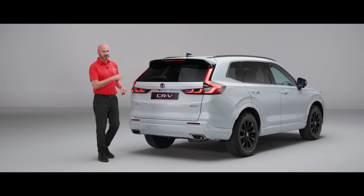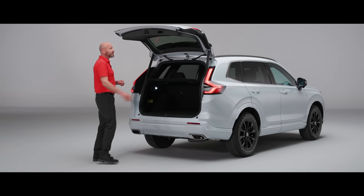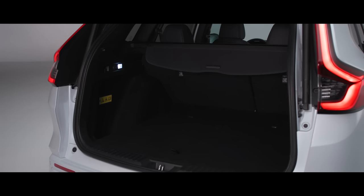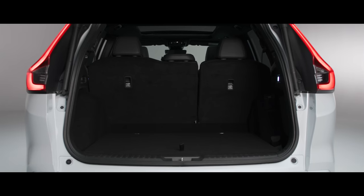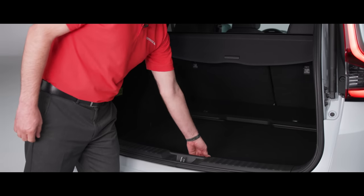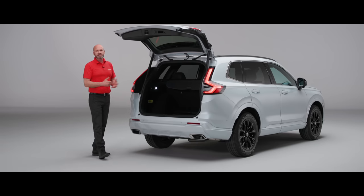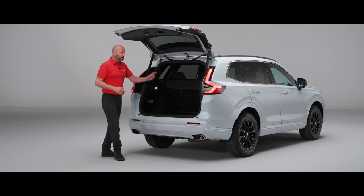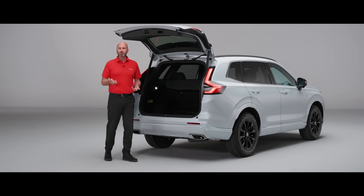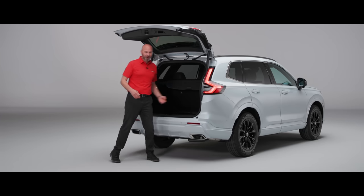Let's show you how big the boot is. Just pushing the button opens up this cavernous boot. Folding the tonneau cover out of the way, you can really get a gauge of how big this is — really tall and very wide. If you need even more height, you can drop down the false floor for a little extra, or keep it flat for easy loading of boxes. And on both sides there's a little hook so you can hang carrier bags — your shopping stays neatly stowed.